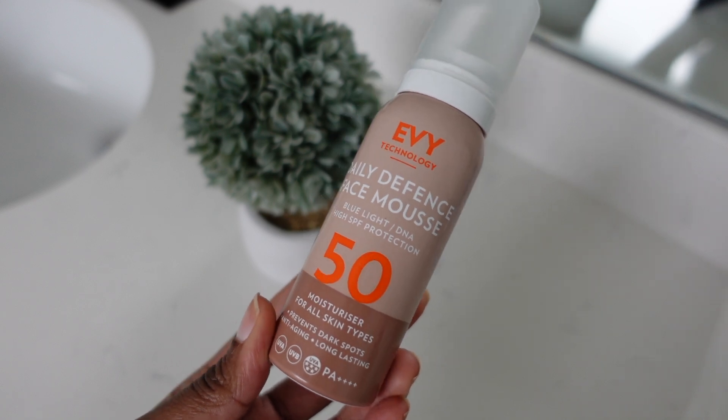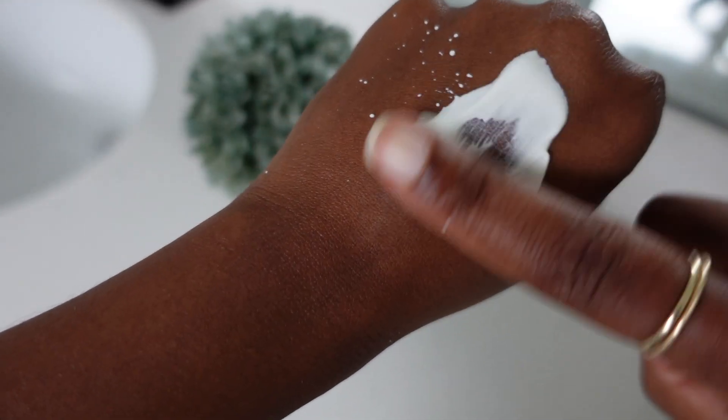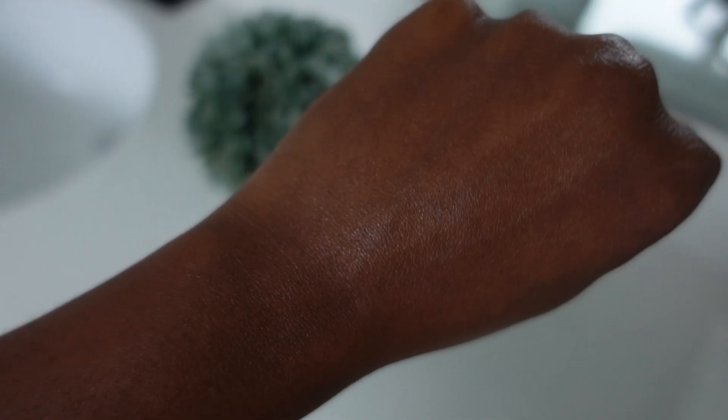Let me share the sunscreens I'm currently using. My first favorite is EV sunscreen — it's a chemical sunscreen. Compared to other chemical sunscreens that really sting the eyes, this EV sunscreen doesn't sting at all. It's very comfortable, absorbs into the skin very well, and I've been using it for years. It's my number one sunscreen.